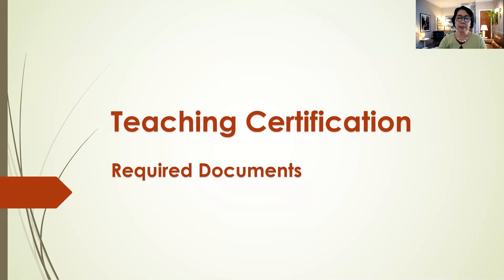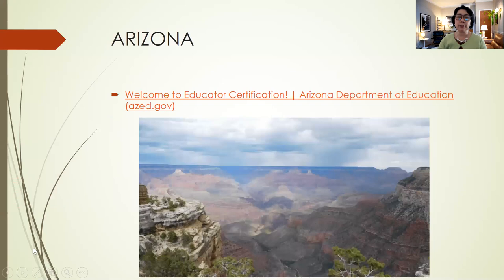Let's begin with the state of Arizona. Arizona is known as the Grand Canyon State, and I will show you how to get certified in the US and what are the requirements needed. The website is called the Arizona Department of Education, or azed.gov.